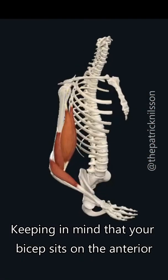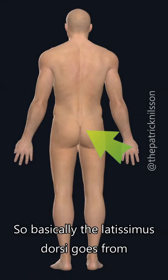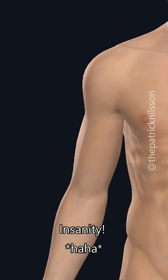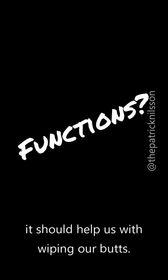Keeping in mind that your bicep sits on the anterior part of your humerus really puts in perspective how far this muscle's reach really is. So basically, the latissimus dorsi goes from your butthole to the front of your upper arm — insanity.